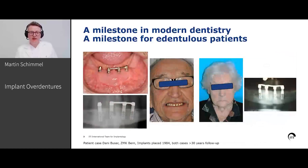Here in Bern, when I came in 2014, there was a development parallel to the development of the Brånemark system — the ITI system that was developed together with Straumann. Here we see some cases I encountered when I came here in 2014–2015 that were placed in the mid-80s and were still in place.